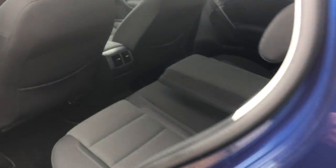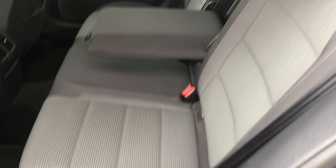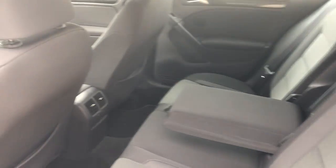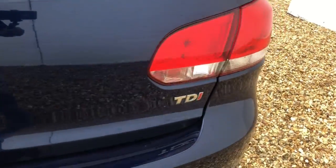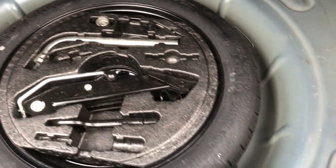The rear seats look like they've barely been used. The armrest is a little bit stiff to come down — it just hasn't been used. Same with the boot: looks like it's hardly been referred to, really tidy, no marks, no dirt. The spare wheel, jack, and everything is all there and all original.